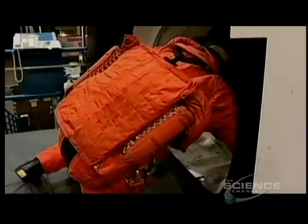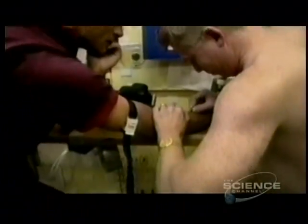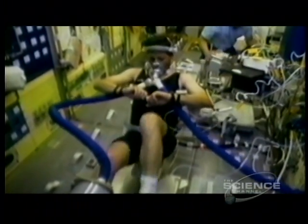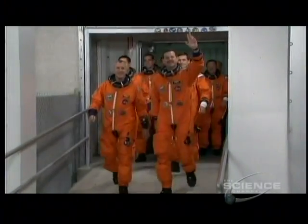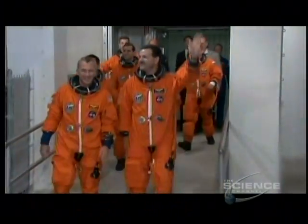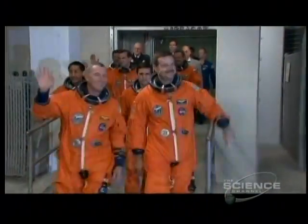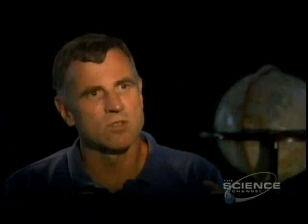Today, all astronauts are strictly monitored, probed and prodded, screened for every possible disease. I'm sure they do feel like lab rats, but unfortunately that's what it takes. Every precaution is taken to make sure they don't carry any diseases with them to the launch pad. We limit the exposure of the crew to people so we don't get a cold or the flu or gastroenteritis or whatever, just so that we don't get sick when we're in space.